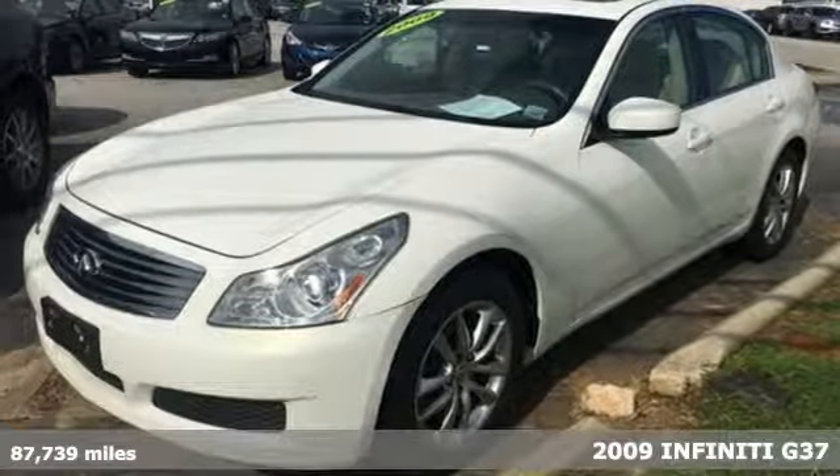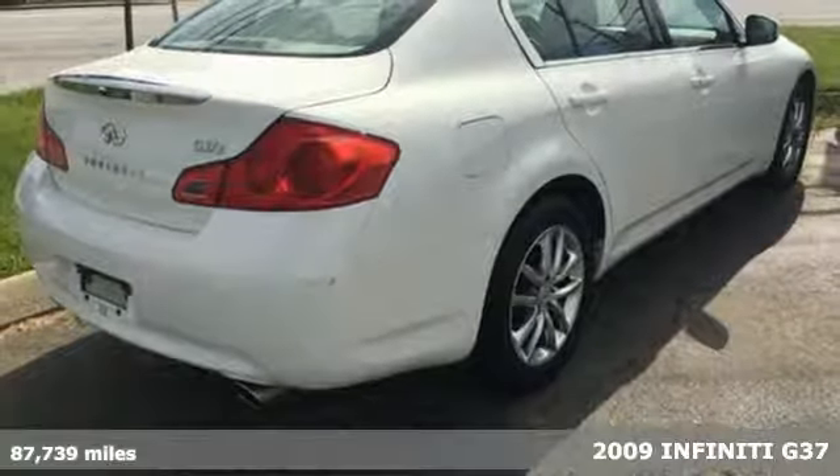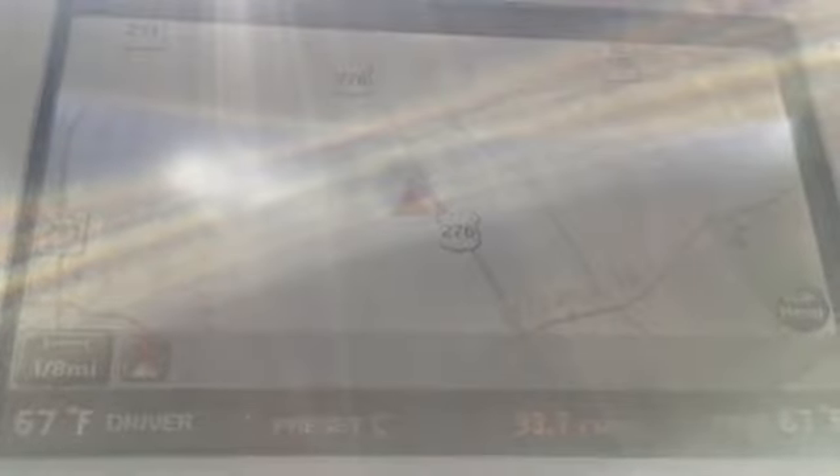Here's a 2009 Infiniti G37. This great Infiniti comes with a host of safety features, like stability and traction control, anti-lock brakes, multiple airbags and a security system.